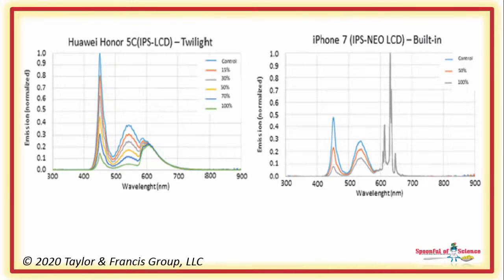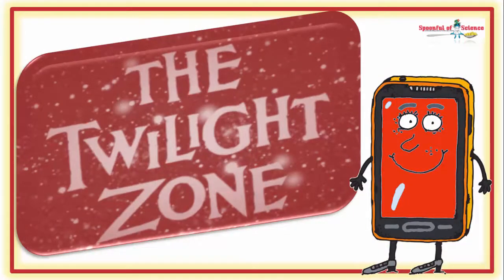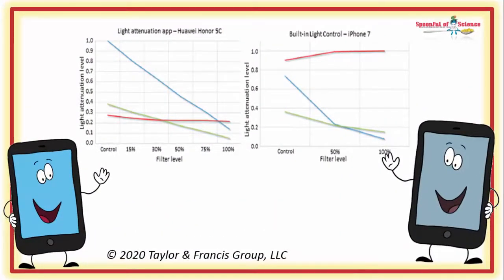Here are the spectra for two of the phones tested. The bump between 400 and 500 nm corresponds with the blue light wavelength. The first uses the Twilight app, the second is using built-in software. In each case the software was able to flatten the curve. The team noted that sometimes, to the point where the phone view was a little bizarre, it made it rather unpleasant to view things in the blue light protected state. Here is the data showing the extent to which the different wavelengths of light were decreased by the software.